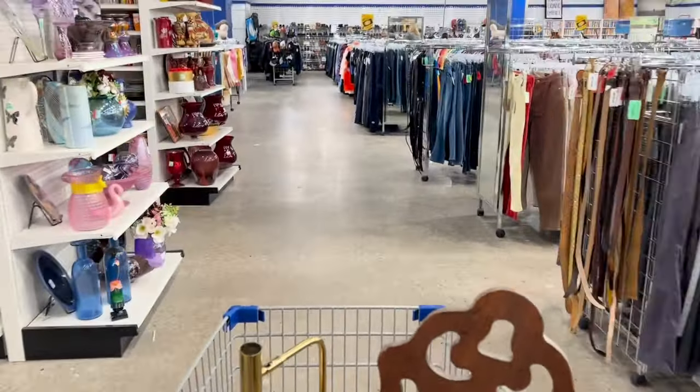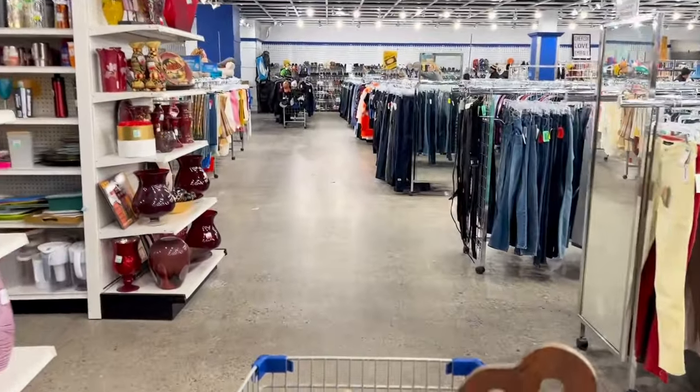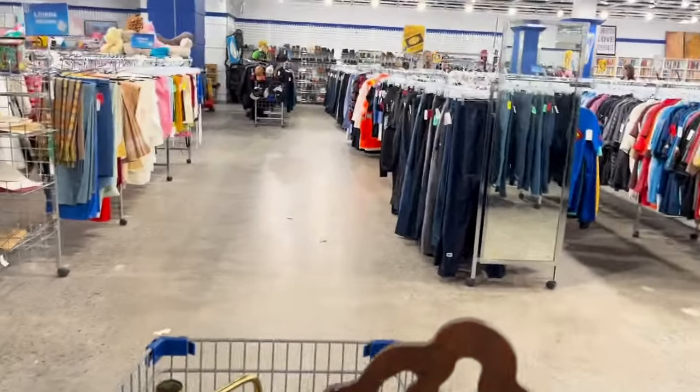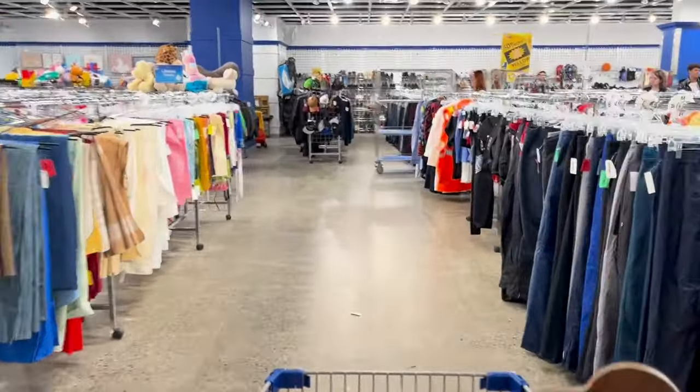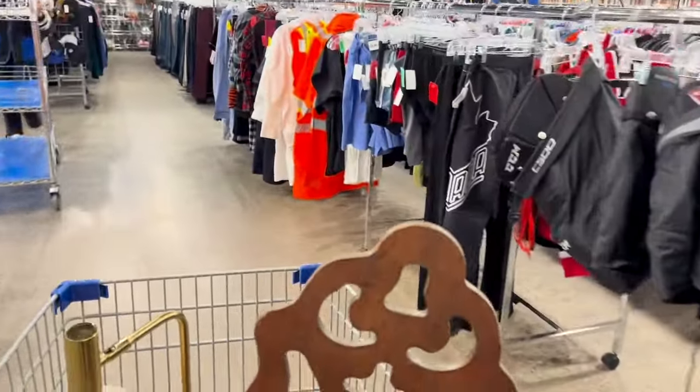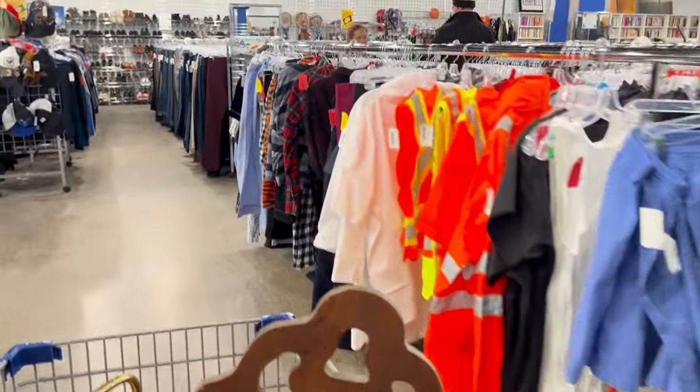Hey everyone and welcome back to the channel. I've got a fun little video for you today. We're going to play a game called Thrift or Pass, and I also have a DIY towards the end that I'm going to share with you. So stay tuned and without further ado let's get into the thrifting.